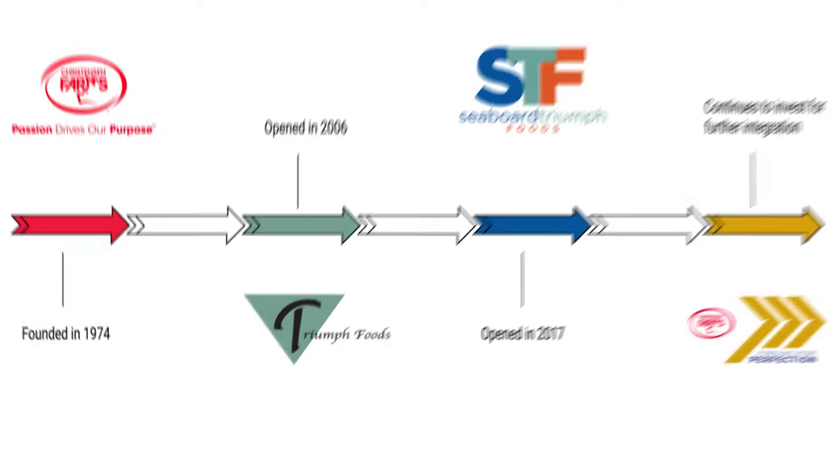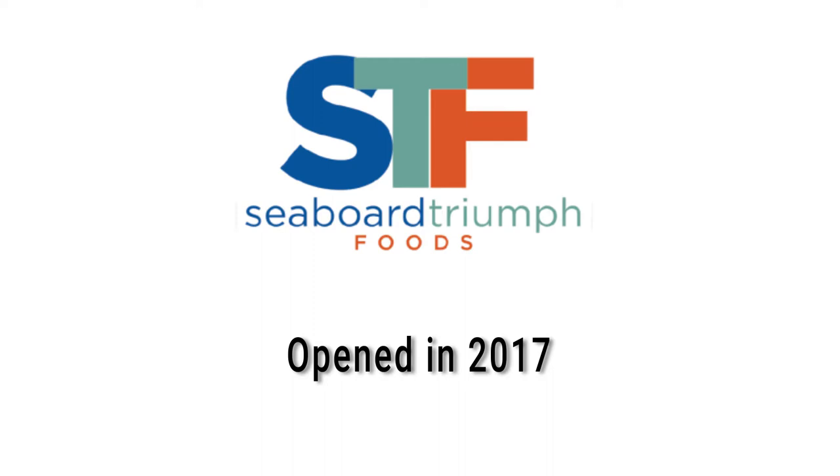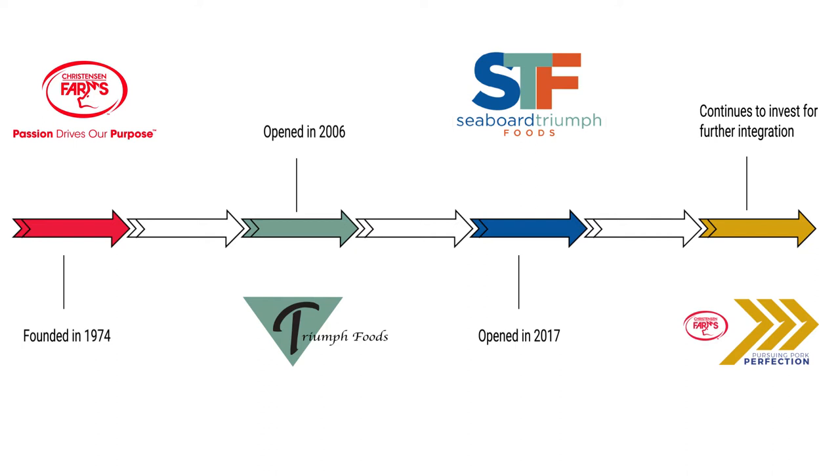Triumph Foods first opened in 2006 and is now owned by 5 pork producers, including Christensen Farms. Seaboard Triumph Foods, also known as STF, opened in September of 2017. STF is owned by the Triumph Foods producer partners and Seaboard Foods, another U.S. integrated pork producer.